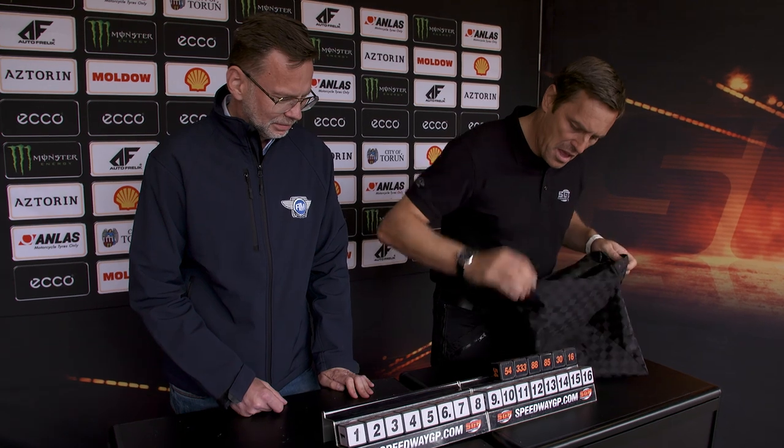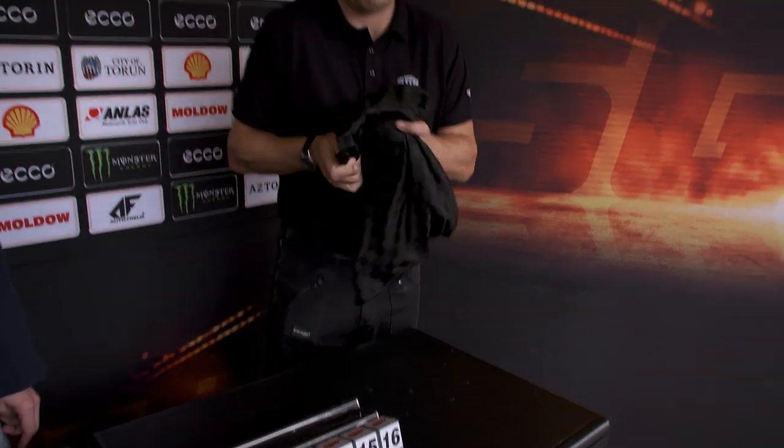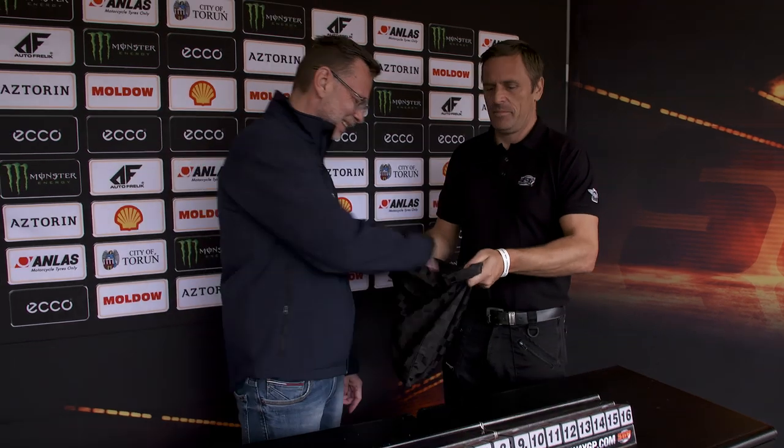Once they're all in the bag he's going to give it a shake around and then we'll start picking out those gates for you. Okay, who will it be that's first out? Oh, too much of a shake there from Philip — back in the bag with all the numbers. Okay, and Piotr is going to pick out our first number there.